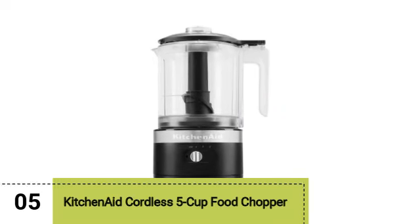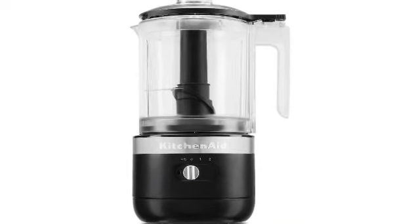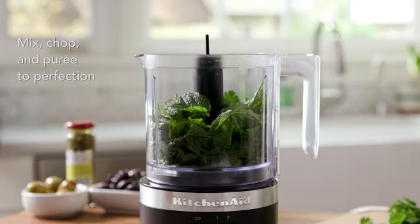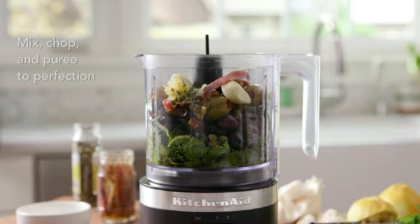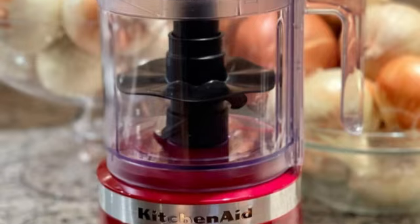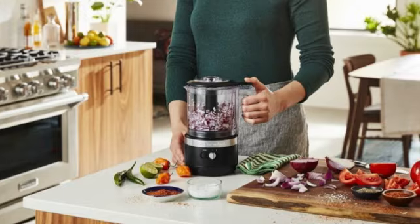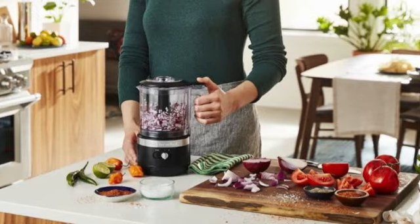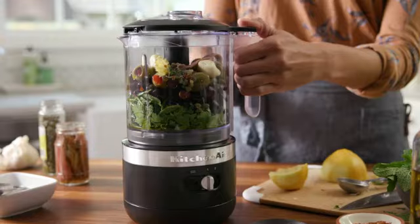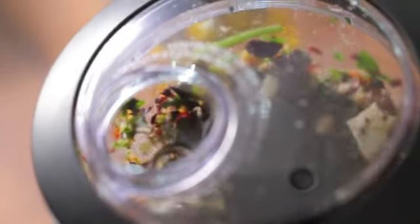Last but certainly not least, we have the KitchenAid Cordless 5 Cup Food Chopper. This model offers ultimate portability combined with modern convenience. It's cordless, fully recharged in under 2 hours, and comes with a whisk attachment for making homemade whipped cream. It's on the bigger side with a 5 cup capacity work bowl, but this affords the versatility of chopping larger quantities of vegetables and fruits. There's no need to bring the blender outside or even worry about a power source for backyard margaritas when the KitchenAid Cordless chopper is in your cache.